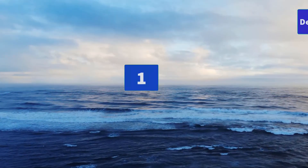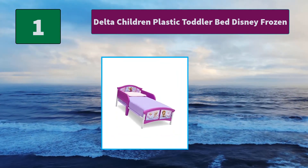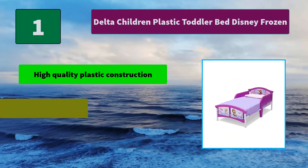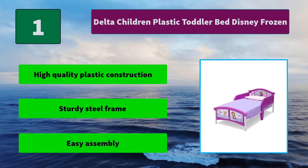Number 1: Delta Children Plastic Toddler Bed Disney Frozen. Designed to keep the movie magic alive, it's outfitted with colorful decals, two safety rails, plus a low-to-the-ground design that makes for easy ins and outs. Main Features: High-quality plastic construction. Sturdy steel frame. Easy assembly.